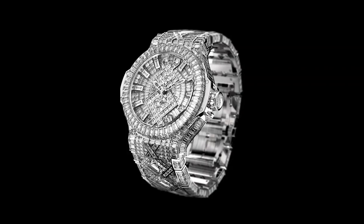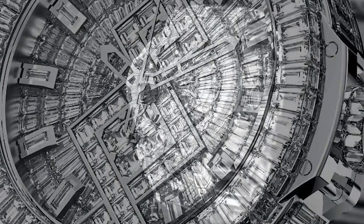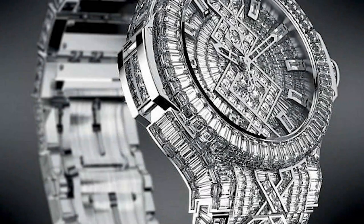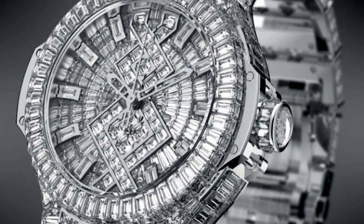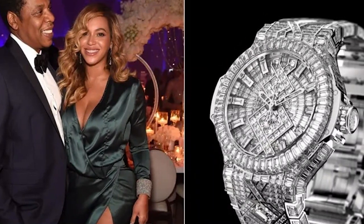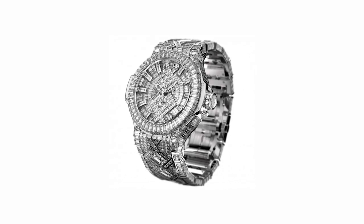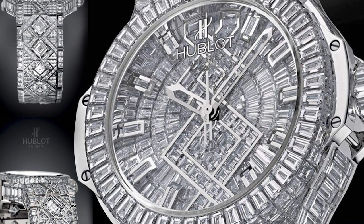The watch was fashioned of 18-karat white gold and had 1,282 diamonds. Hublot claimed that the watch was one of the brand's most expensive timepieces when it was introduced in 2012. The watch case is 18-karat white gold and includes 302 baguette diamonds. The watch dial was similarly made of 18-karat white gold and studded with 179 baguette diamonds. There are 782 baguette diamonds in the 18-karat white gold bracelet. This Jay-Z timepiece is currently the priciest in his collection.